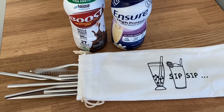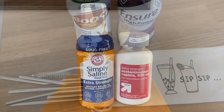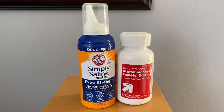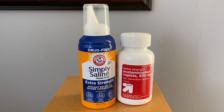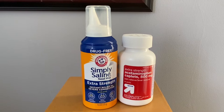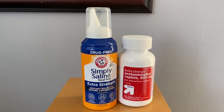This saline spray is great after the first week when you want to squirt saline up there for some moisture without putting anything up your nose. Tylenol is the answer for pain relief once you're done with your prescribed pain medication, because NSAIDs can increase bleeding and thin your blood.